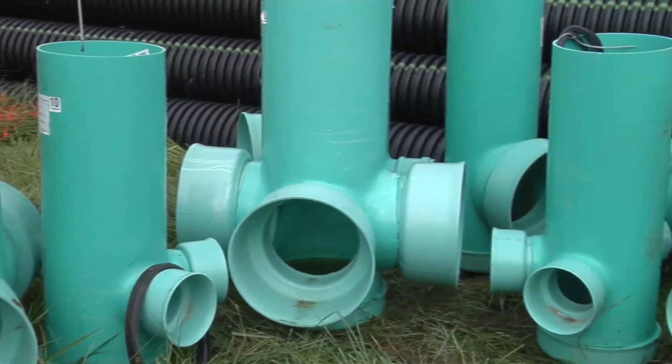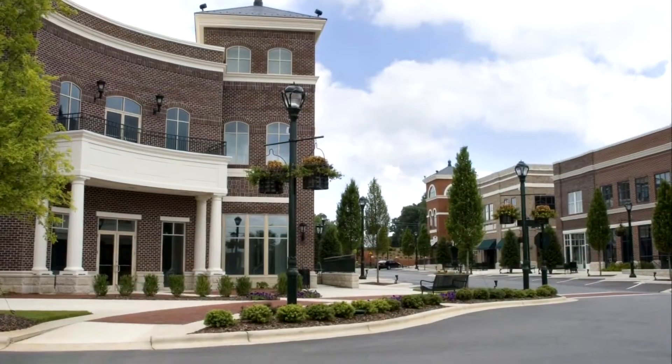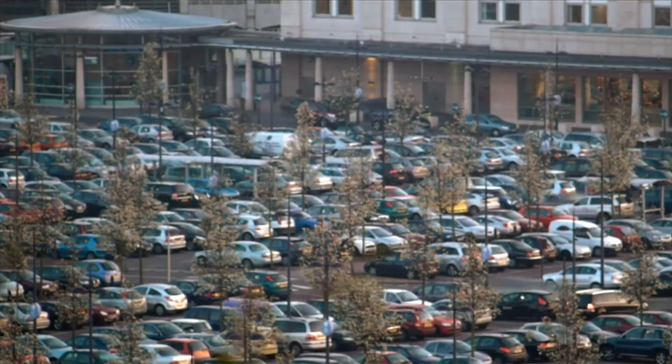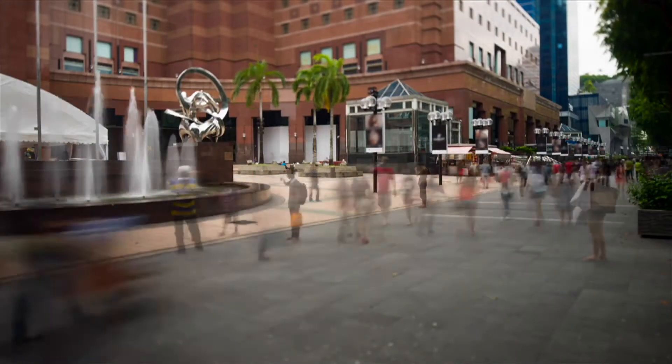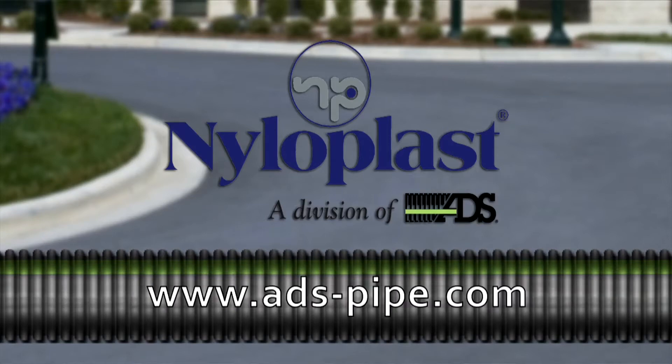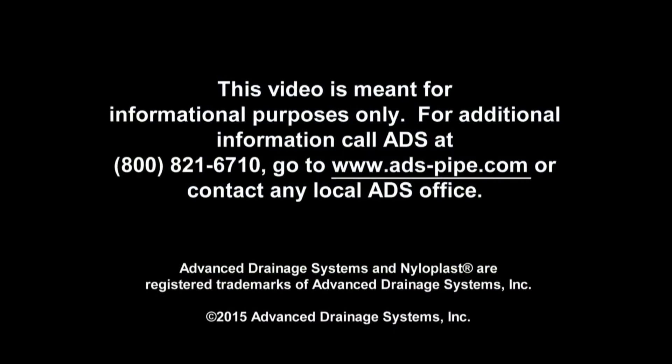ADS products, including Nyloplast drainage structures, provide exceptional performance and a design service life of 100-plus years. We're proud of the role we play as a solution to our national infrastructure challenges. For more information on water management solutions, visit www.ads-pipe.com.